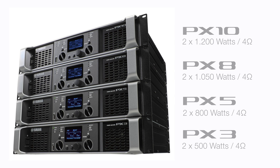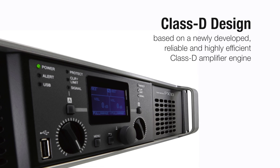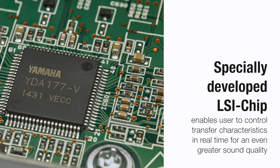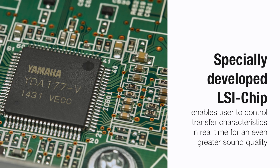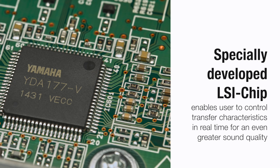The Yamaha PX Series is based on a newly developed, reliable and highly efficient Class-D amplifier engine that concentrates all the necessary functions into a single custom LSI chip, and uses PLL technology to control transfer characteristics in real time, achieving impressive sound quality and power.